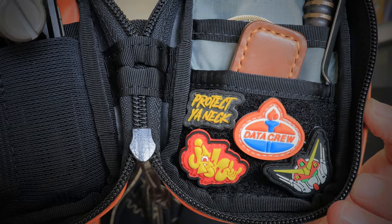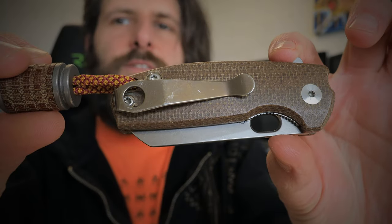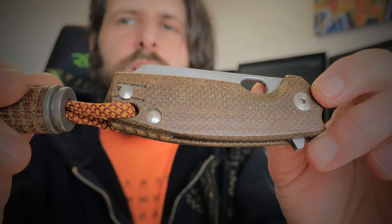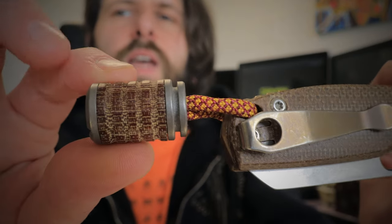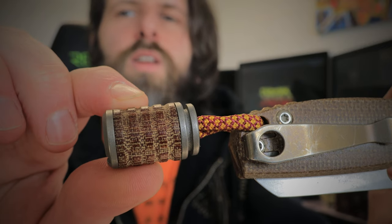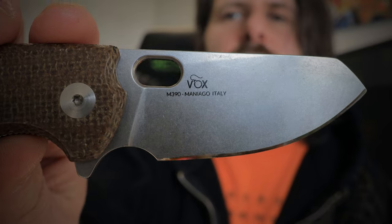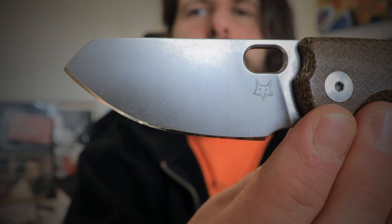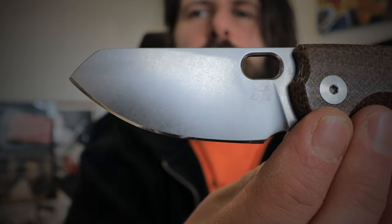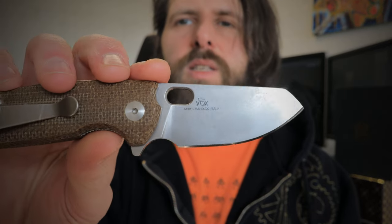Let's start with knives — it just seems right. This is the Fox Knives Baby Core in natural linen micarta, brass back spacer edition. I've got a Lynch Northwest deep carry bronzed anodized clip on it and a full-size concealed micarta combat bead on the back. There's a flipper tab to deploy the knife. On the back we've got the Vox Knives designer logo and M390 steel; on the other side the Fox Knives fox logo. The acid washed blade is beautiful — I just sharpened this. There's a nice drop on the front for ergonomic choke-up for precision cuts.